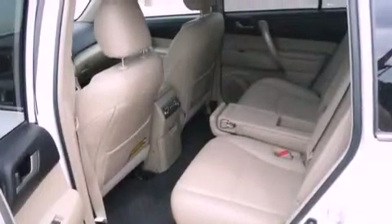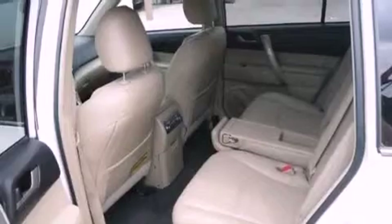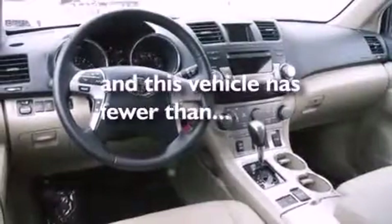Also included are roof rails, halogen headlights, a home-link feature, and this vehicle has fewer than 4,000 miles on the odometer.